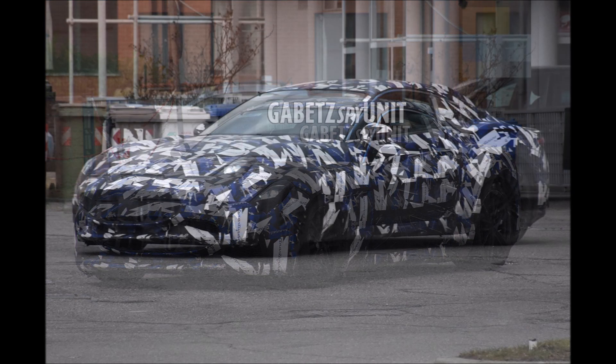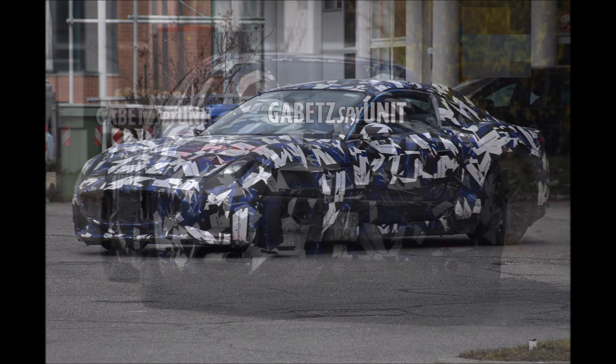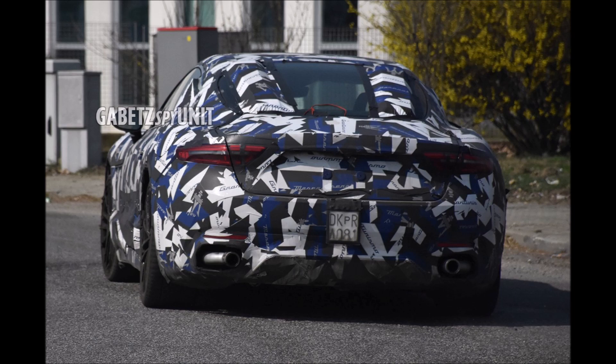Gabe dubs this as the US spec of the Maserati GranTurismo, and if you can recall, the new Maserati GranTurismo is the next generation of the famous model that will return to the market once again and be unveiled by the end of this year.